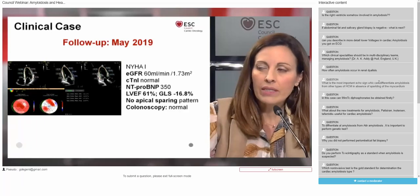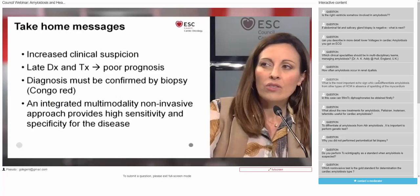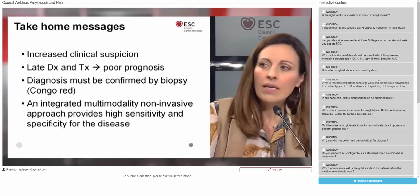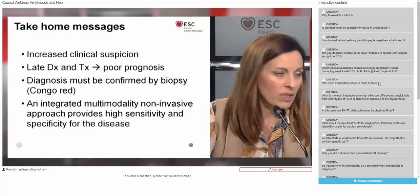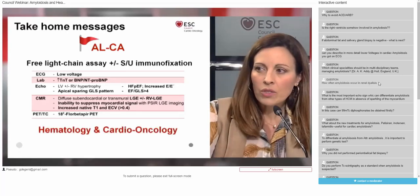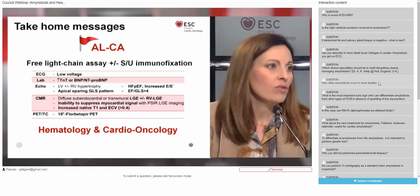In our patient, the first step in hematologic treatment was to determine eligibility for autologous hematopoietic stem cell transplant. The patient was considered fit for transplant. A CyBorD therapy was started followed by melphalan and autologous cell transplant, and the patient achieved complete remission. Three years later, her echo showed markedly improved longitudinal function, and even the apical sparing pattern had disappeared. Colonoscopy was repeated and showed no amyloid deposits in the large bowel biopsy. The patient is doing well.